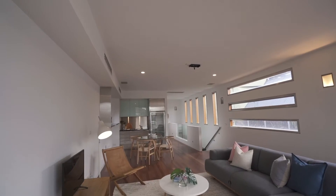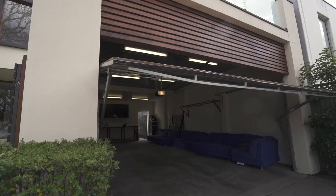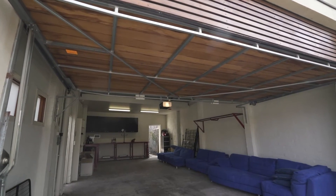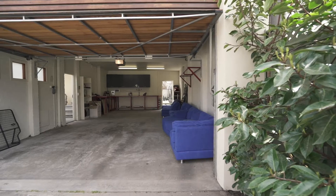This home has everything that a family could need and more, and the cherry on top of the cake is this four car garage. I've seen a lot of homes in my time and this is a rare find.